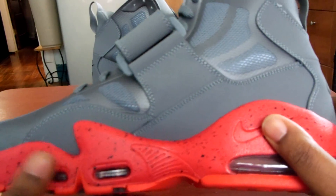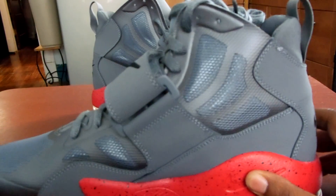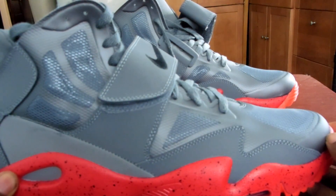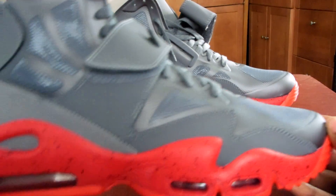You just gotta find something to match with this color — that was the hardest thing, finding something to match with this. I'm still trying to find something to match it, but you could just wear gray and that takes care of it.